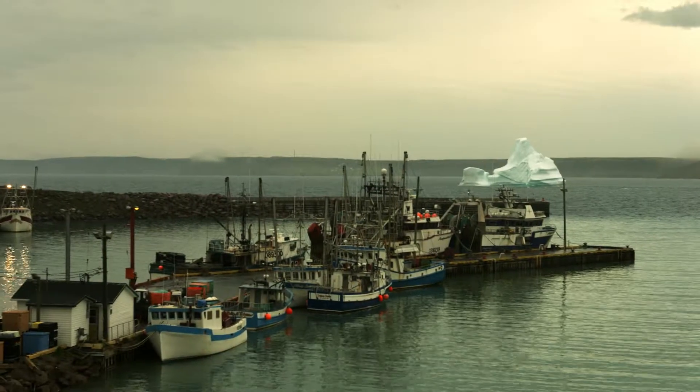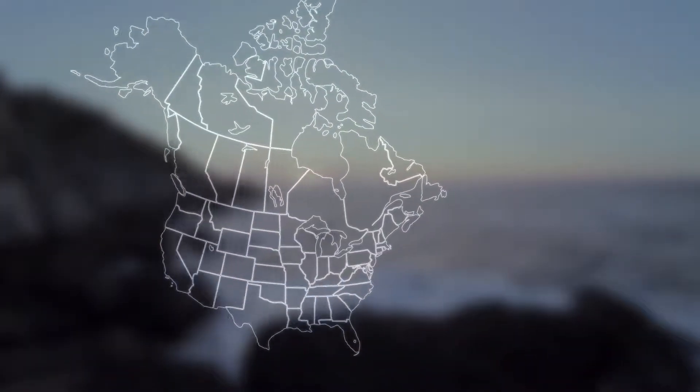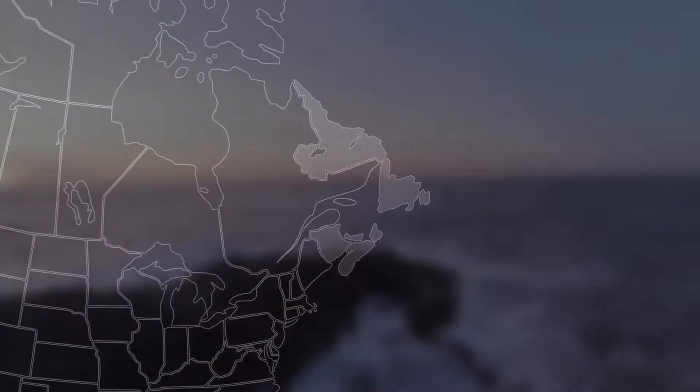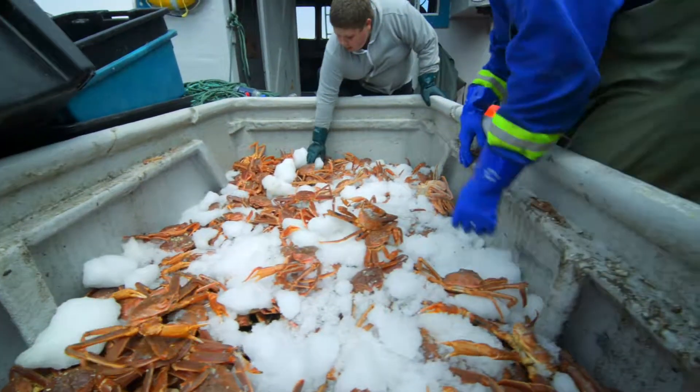Deep in the cold and pristine waters of Canada's North Atlantic Ocean, this is where you find one of the greatest seafood treasures — the snow crab, otherwise known as queen crab.